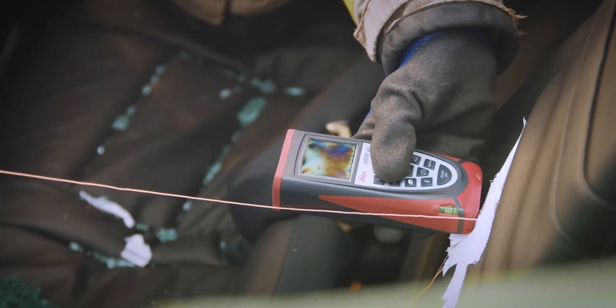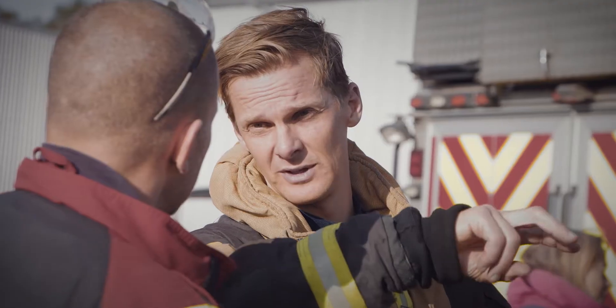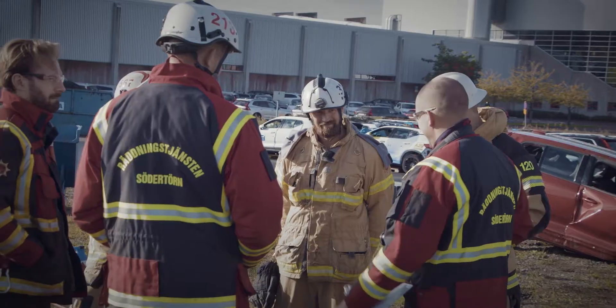We try to measure everything: what pressure we use, how much force we have to use, how much time different methods take — all of those things.